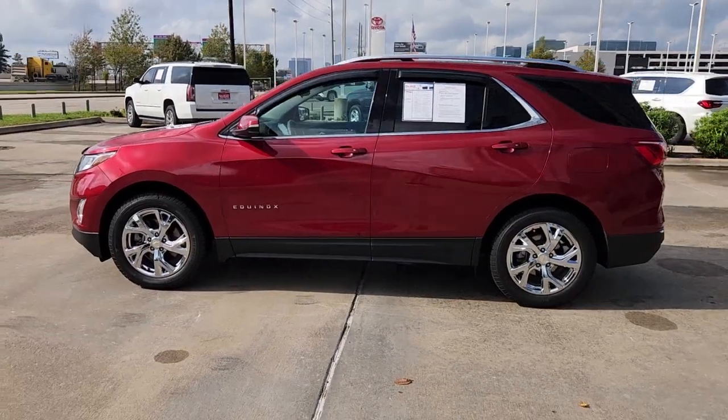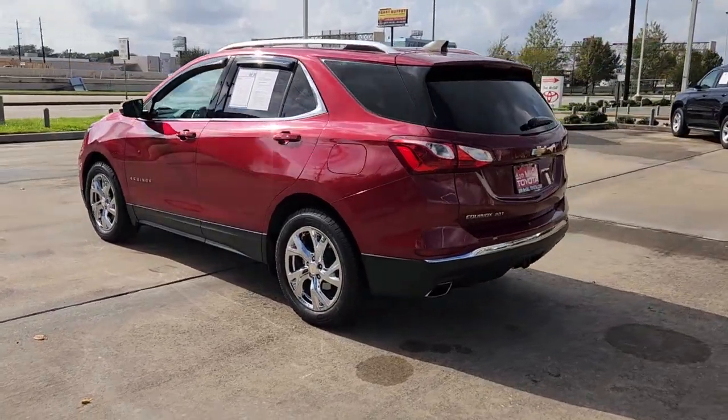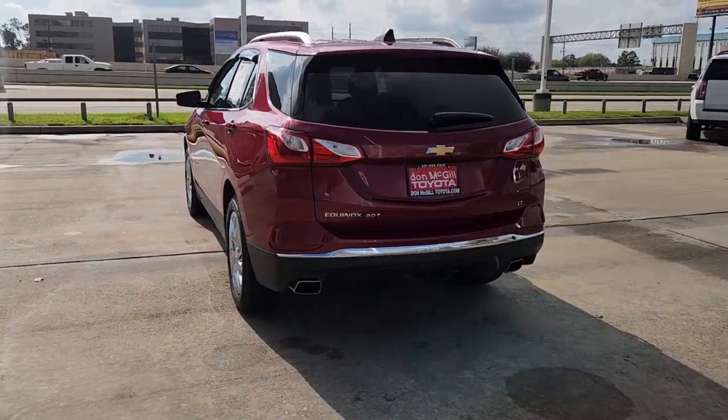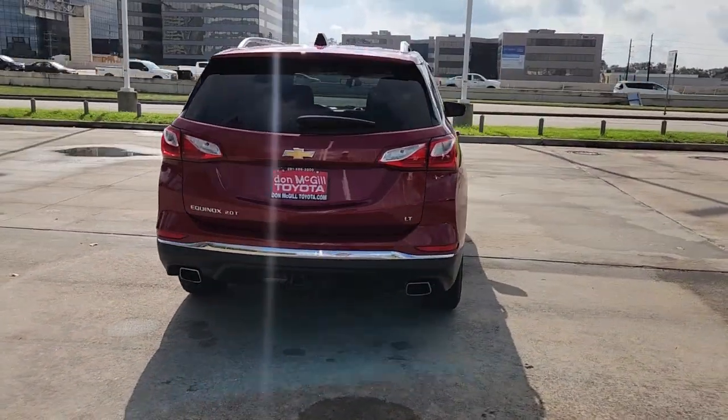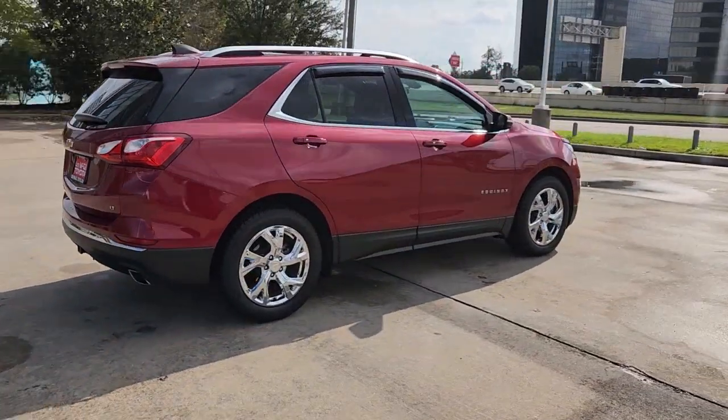Take a moment to check out the 2019 Chevrolet Equinox. With less than 60,000 miles on the odometer, this vehicle provides excellent value. The Chevrolet Equinox — the small SUV with a big spirit of adventure.